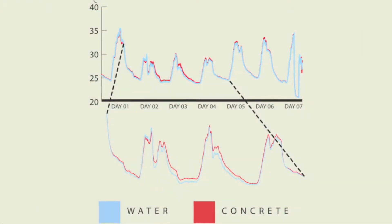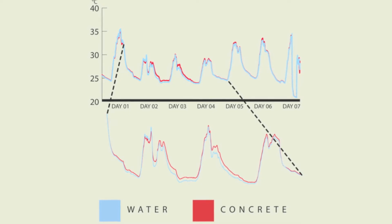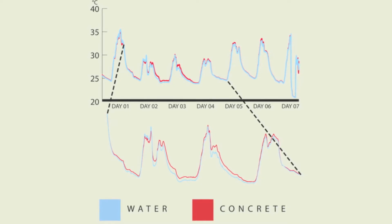We can see that the water wall is able to cool down the space a lot quicker at night, while retaining some of that coolness during the day, resulting in a cooler indoor temperature.